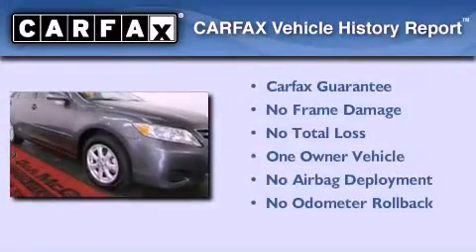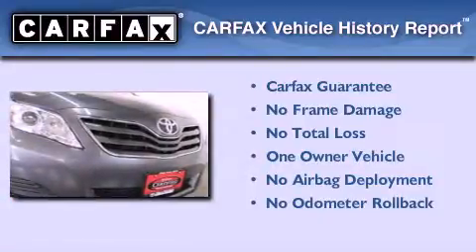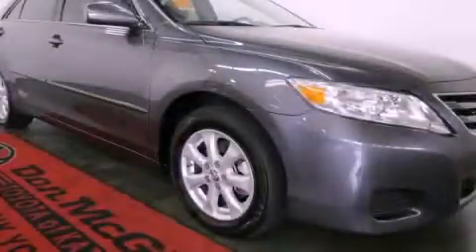This sedan has had only one owner and qualifies for the Carfax Buyback Guarantee. We invite you to contact us today to learn more about this vehicle.